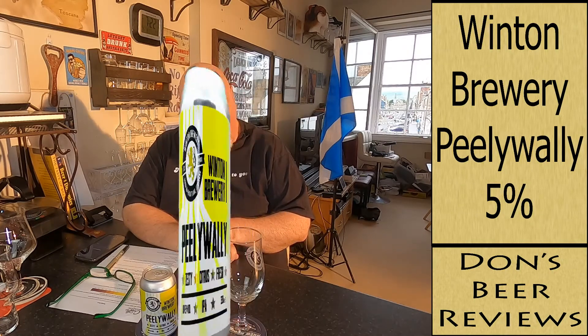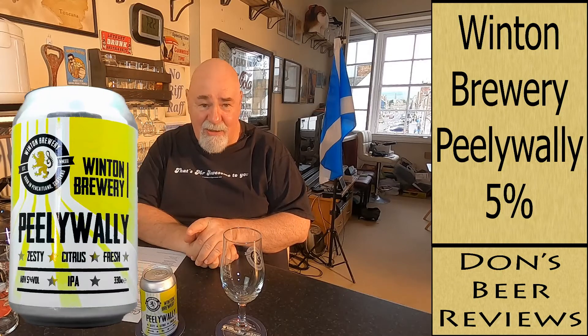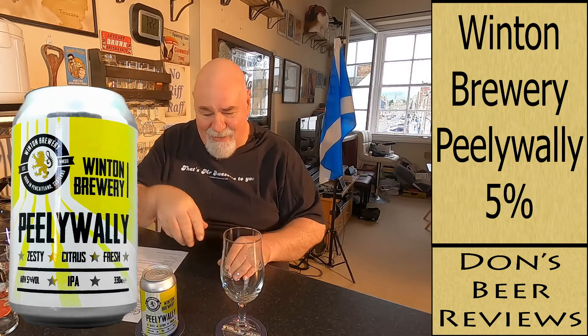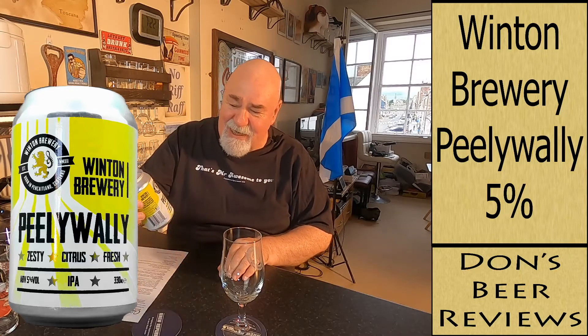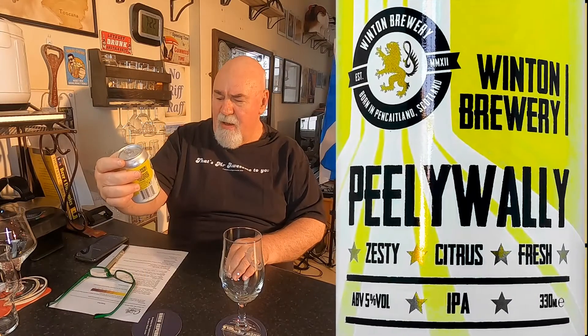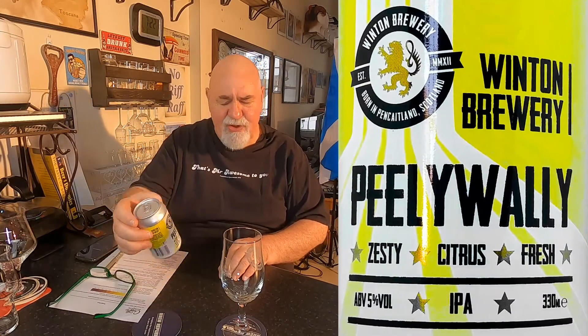Hello again, welcome back. This is one I got from my local brewery, The Brew, here in Dunbar in Scotland. It's called Peely Wally — an American style IPA, I think. Peely Wally is Scots for pale looking, you know, when you're a bit wan and pale.